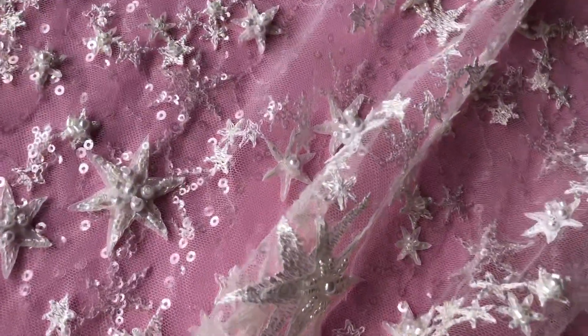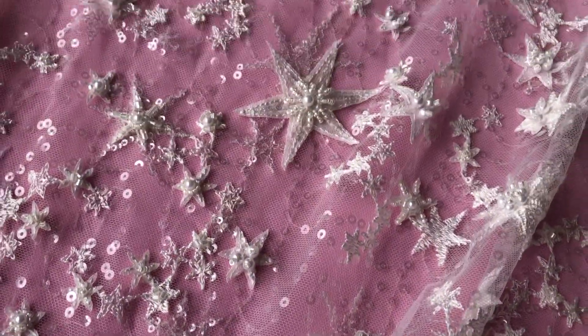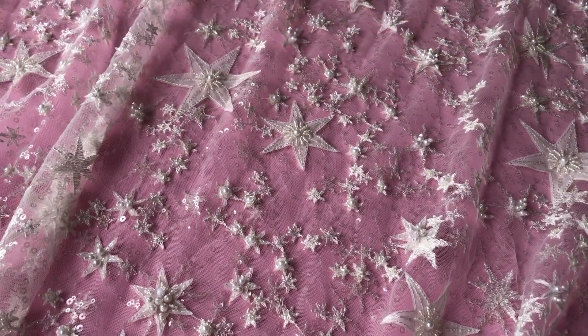Really very glamorous and bang on trend. It's available from stock and without minimum quantity. To remind you, this is called Selina.